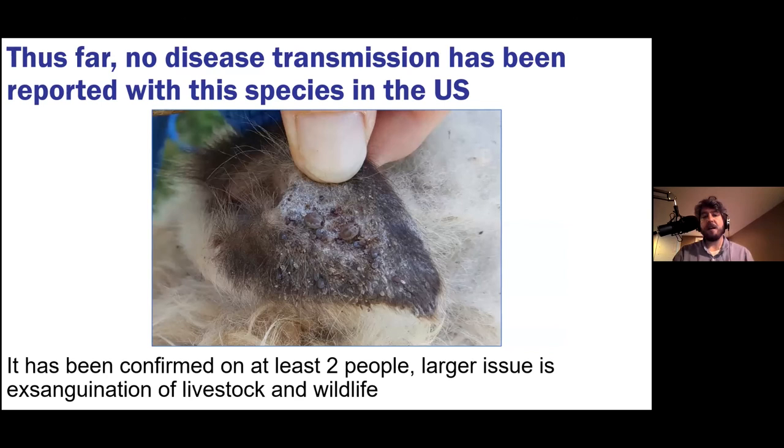However, we have seen cases of exsanguination — in North Carolina, five calves were fed on so heavily by these ticks that they bled to death. So while we aren't currently worried about Lyme disease, Rocky Mountain spotted fever, or other tick-borne diseases, we are worried that cattle, horses, and wildlife will pick up these ticks unknowingly, the ticks will reproduce explosively on the animal, and may even kill it by draining so much of its blood.